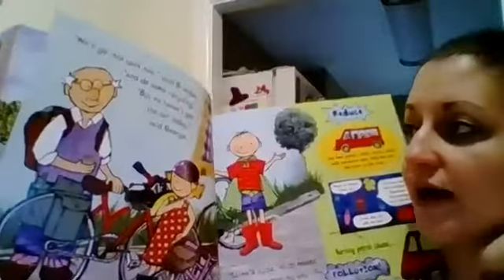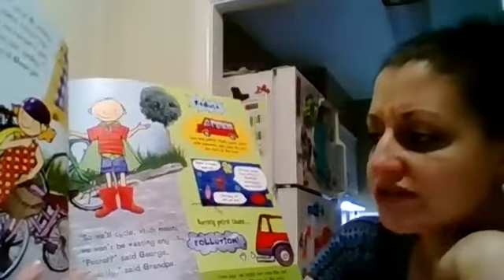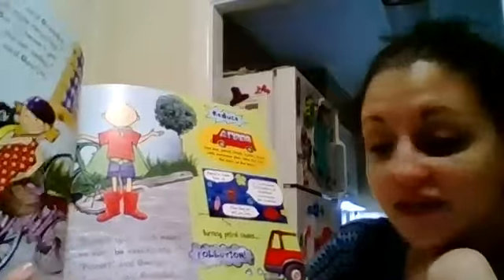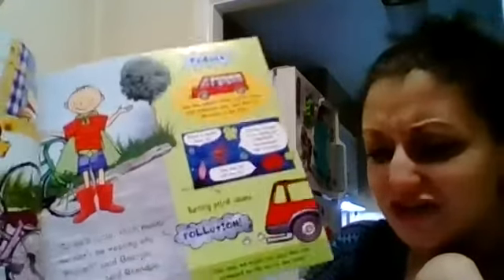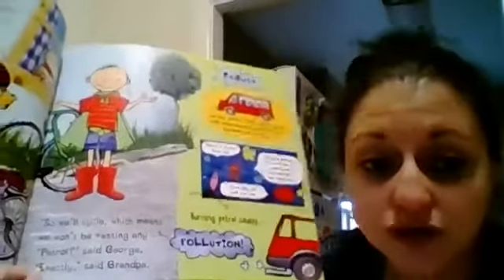We'll go into town now, said grandpa, and do some recycling. But we haven't got the car today, said George. Reduce — so we'll just cycle to town, meaning we will ride our bikes into town. We won't be wasting any gas, said George. Exactly, said grandpa, we are going to save the gas. Reduce — use less gas. Walk, take a bicycle, share with someone else, take the bus, the train, or the tram. Pollution is when you are burning gas. Try not to take the car too much — try to walk or take a bicycle because you're not using the petroleum or gas to pollute the air. Pollute means to make the air dirty.